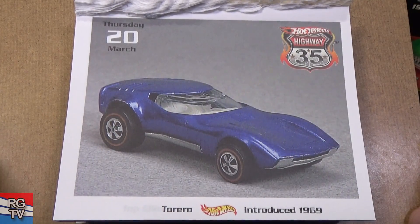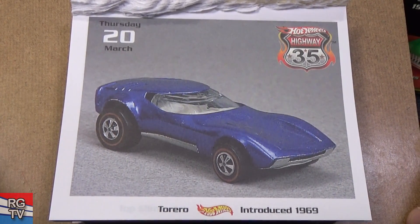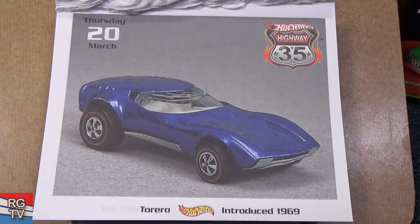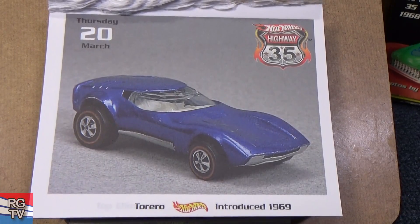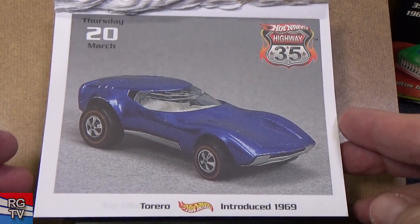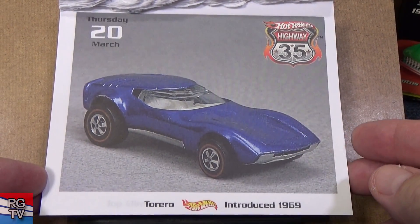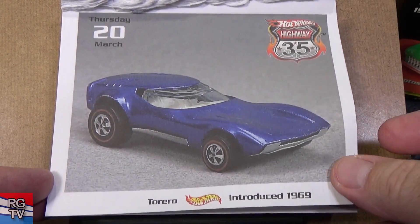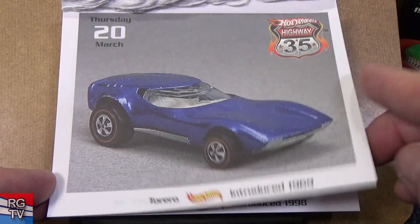Torero — what do you think? Looks like a Corvette, eh? Here you have the Torero — I have several colors of this. Kind of a Corvette styling, introduced in 1969, second year of Hot Wheels.